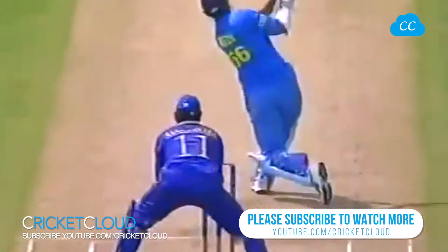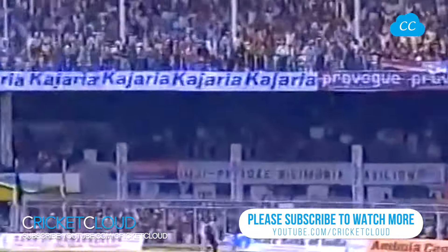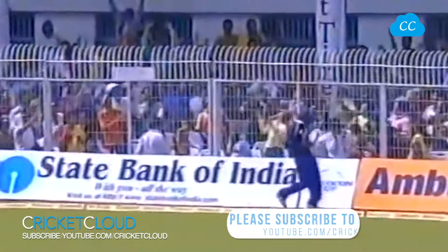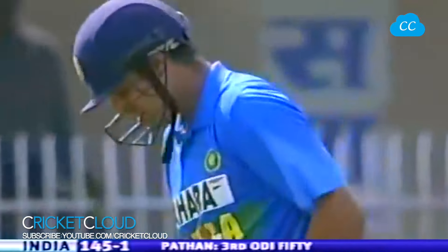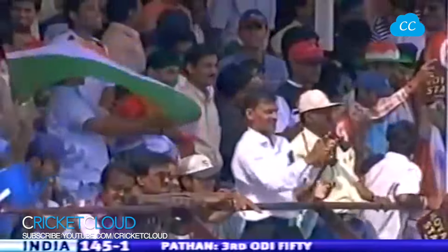Pathan — real youthful, exuberant — took on the challenge. There was a man down at deep long-on, but he was prepared to take him on and cleared the boundary just over the man. So it's a very fine innings by Irfan Pathan. He's been sent out to do a job, and he's done it so very effectively. This really is something which India should be very happy about.